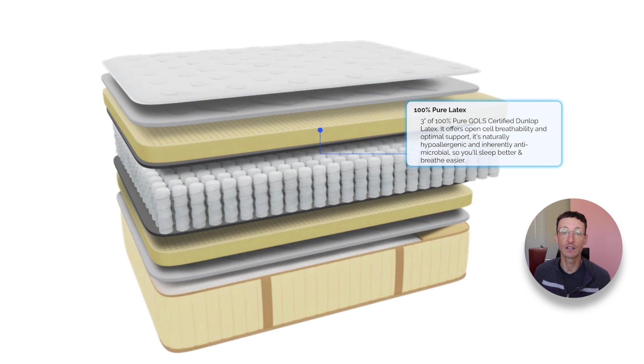Let's go over the components of the Idle Sleep mattress. From top to bottom: an organic cotton cover, 1 inch of wool fire barrier, a 3-inch layer of Dunlop latex, a 6-inch layer of pocketed coils, and then the same comfort layers are mirrored on the bottom — 3-inch Dunlop latex layer, 1-inch wool layer, and the cotton cover. This mirrored construction is what enables you to flip the mattress over.